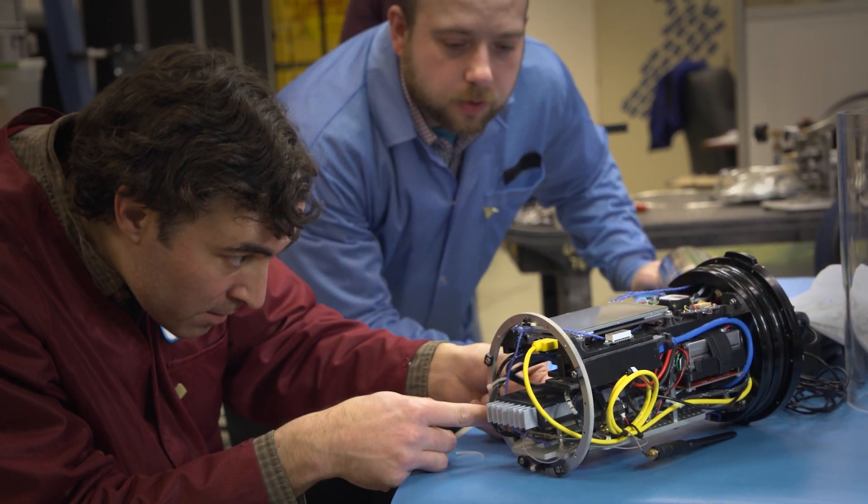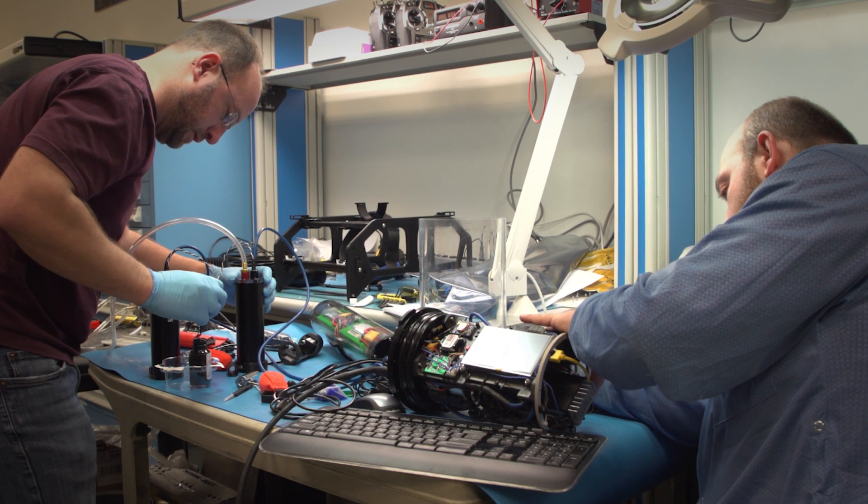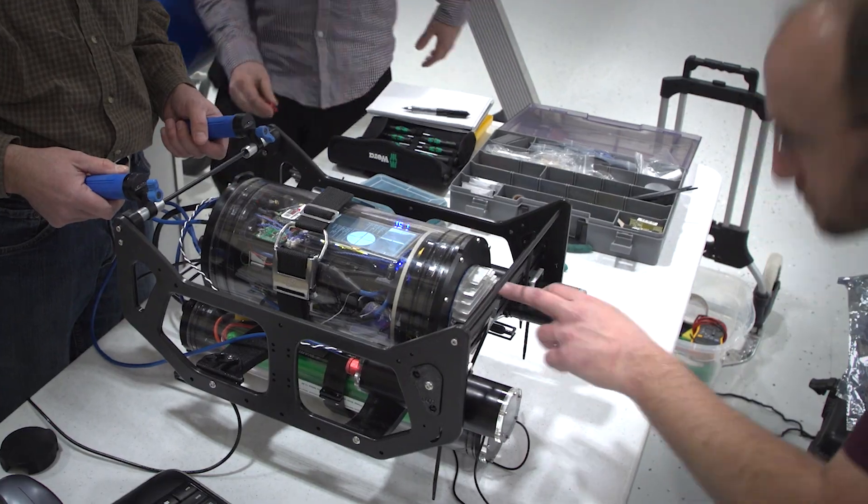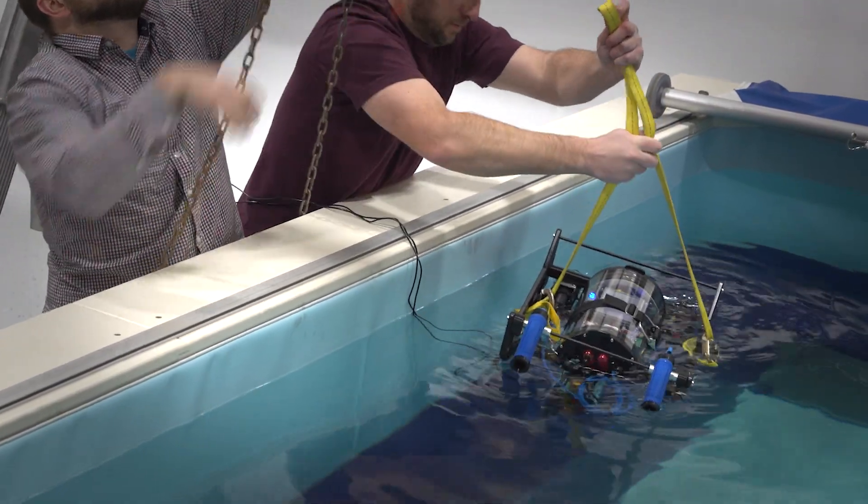We have a novel approach of doing real-time undersea mapping using various vision systems. We built the brains of a robot — all the processing and sensors packed into a tube. We have cameras, an IMU, hydrophones, GPS, and a parallel processor.